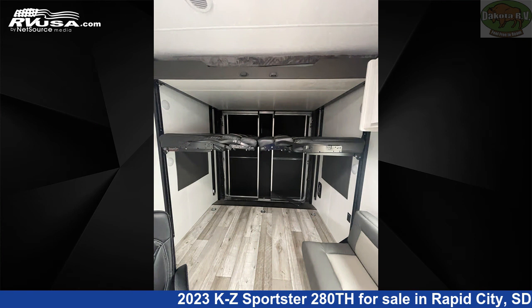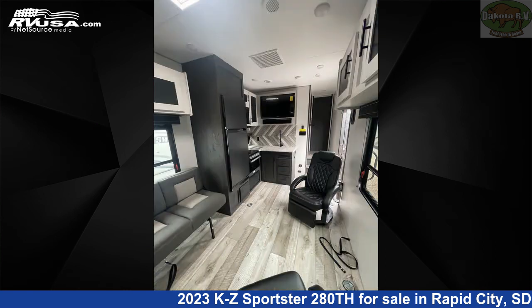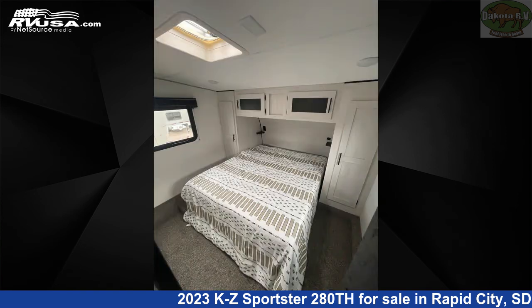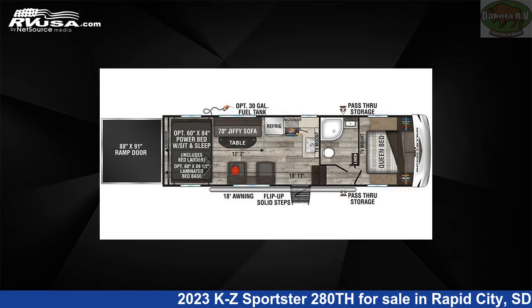This new KZ is 32 feet 6 inches in length and features sleeps 8, leveling jacks, auxiliary battery, smoke detector, oven, stove top burner, spare tire kit, water heater, skylight, TV, external shower, and 75 gallons fresh water capacity.